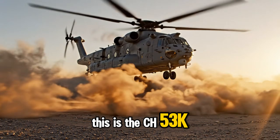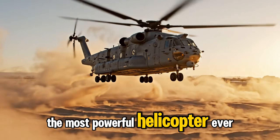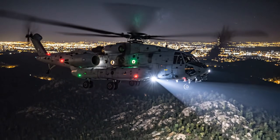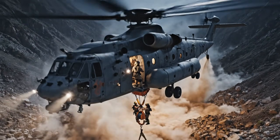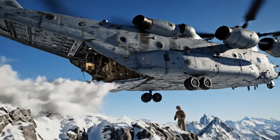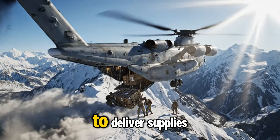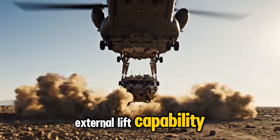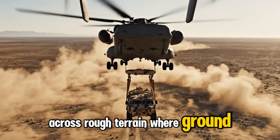This is the CH-53K King Stallion, the most powerful helicopter ever created. Rescue crews rely on its stable hover performance, allowing medics to extract survivors quickly in dangerous, uneven terrain. High-altitude lift capacity allows the aircraft to deliver supplies where smaller helicopters struggle to reach. External lift capability enables the aircraft to transport armored vehicles across rough terrain where ground routes fail.